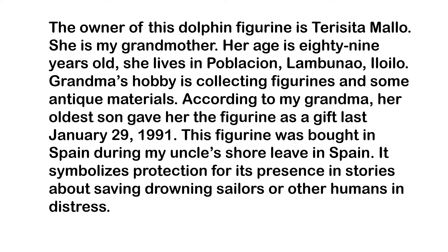According to my grandma, her oldest son gave her the figurine as a gift last January 29, 1991. This figurine was bought in Spain during my uncle's stay in Spain.